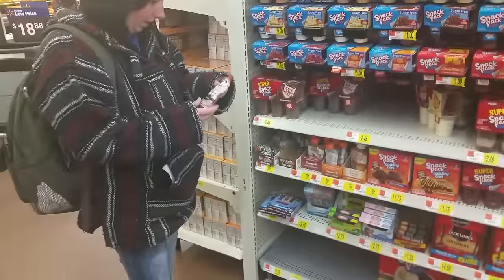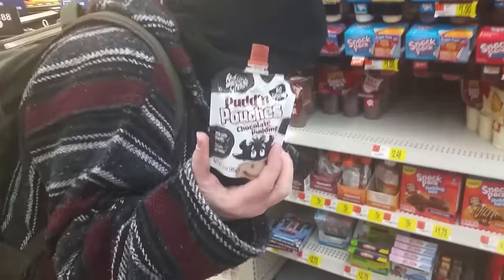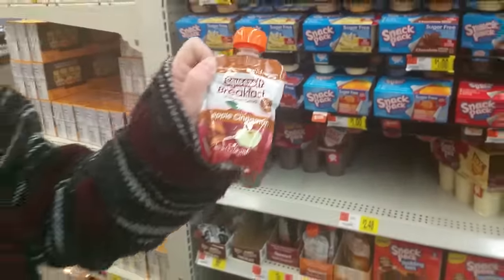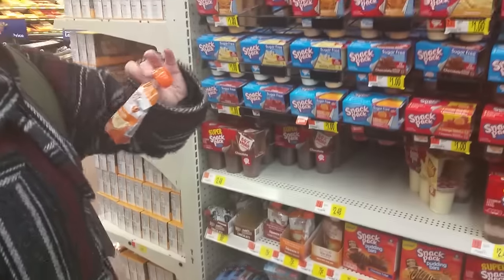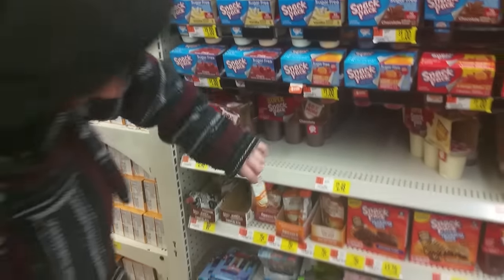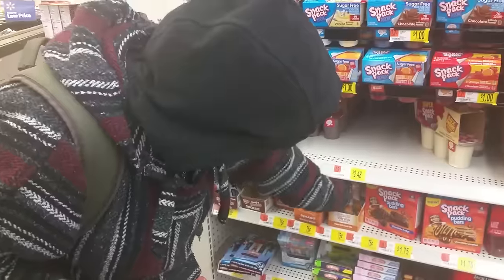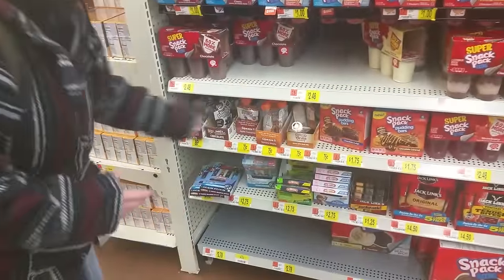Oh, that's something new — pudding pouches. And apparently this is breakfast in a pouch: banana maple breakfast. Why this stuff is here and not in the other section, I don't know. More pudding — and we're done.